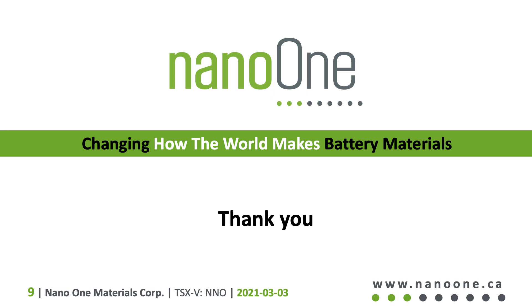I hope you have enjoyed this presentation, and you can see that Nano One is changing how the world makes battery materials. Thank you very much for your time and attention. Have a great day.